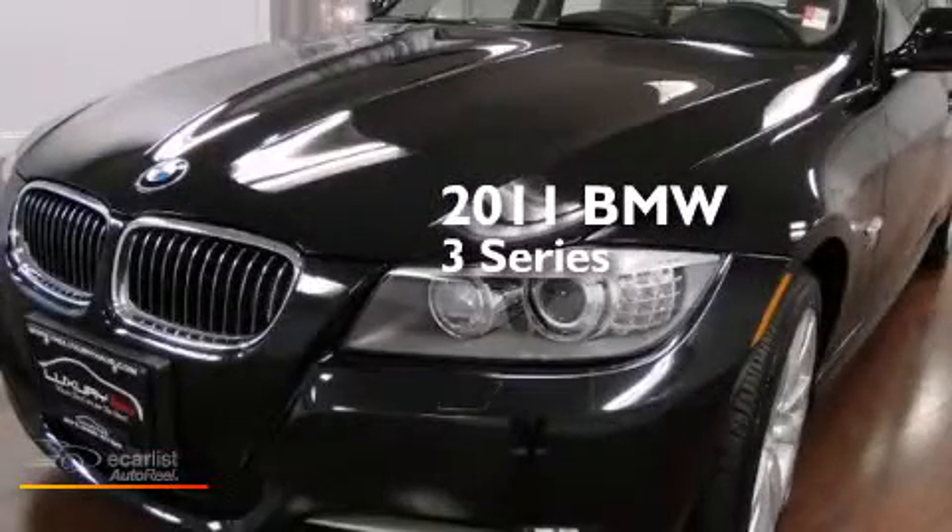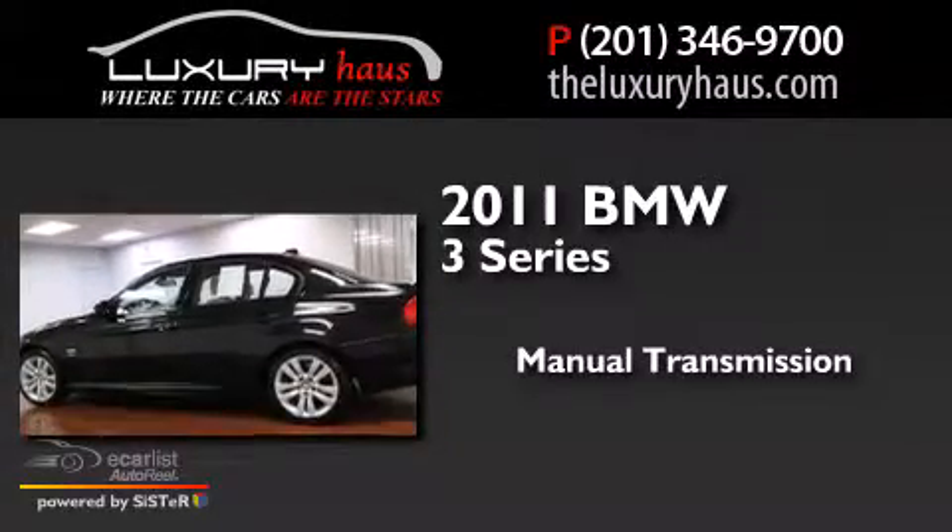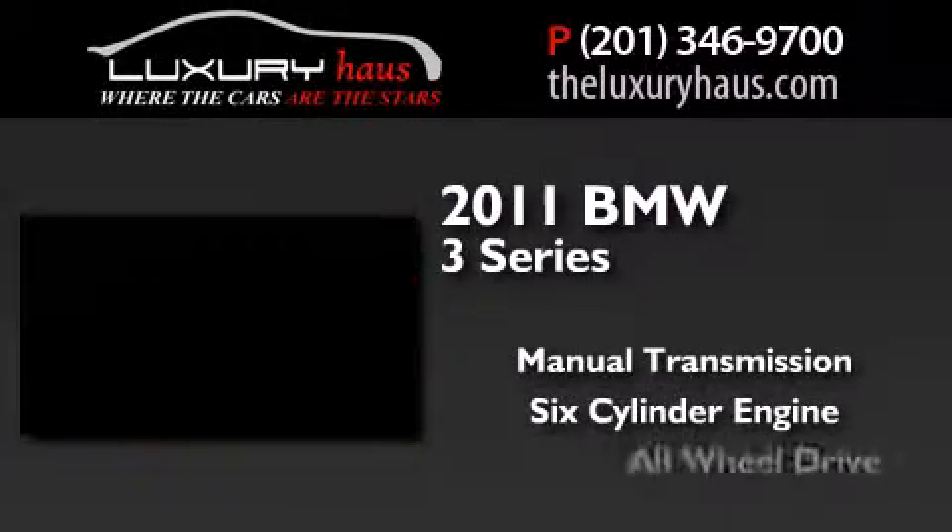This is a 2011 BMW 3 Series. This car has a manual transmission, a six-cylinder engine, and all-wheel drive.